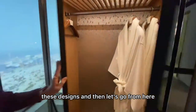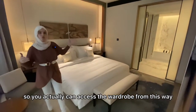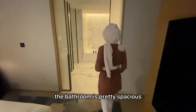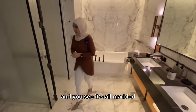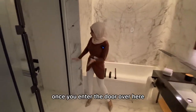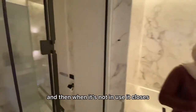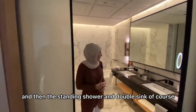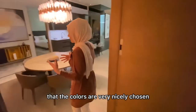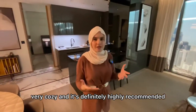Entering the wardrobe area, the colors and designs are immaculate. You can access the wardrobe from either side. The bathroom is pretty spacious — it's all marble on the floors and walls. There's an automatic toilet that opens when you enter and closes when not in use, plus a standing shower and double sink. The colors are very elegantly chosen, giving a cozy, high-end feel.